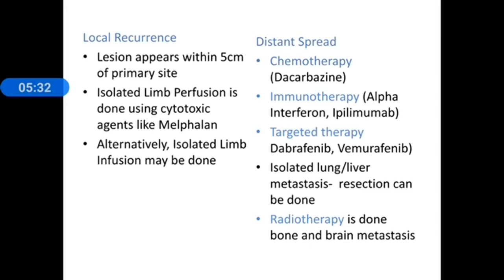In the case of distant or metastatic spread, a number of therapies are available: chemotherapy, immunotherapy, targeted therapy, and radiotherapy. Radiotherapy's role is limited to metastasis of bone and brain. Dacarbazine (DTIC) is the only FDA-approved chemotherapy drug for malignant melanoma.